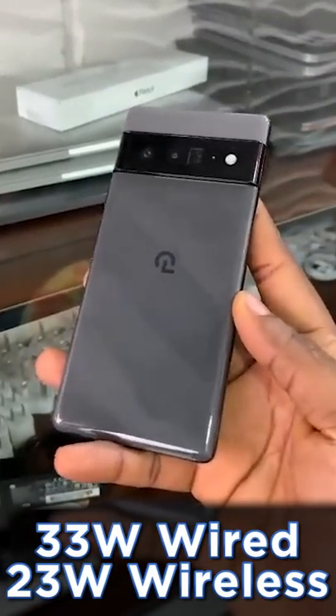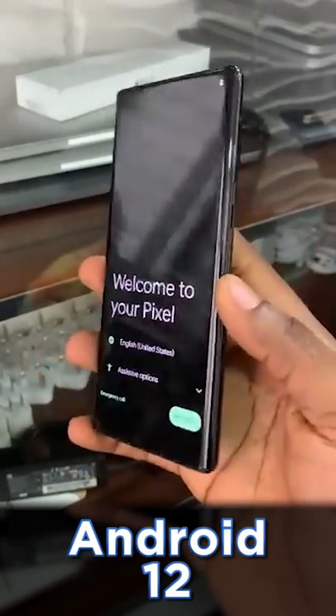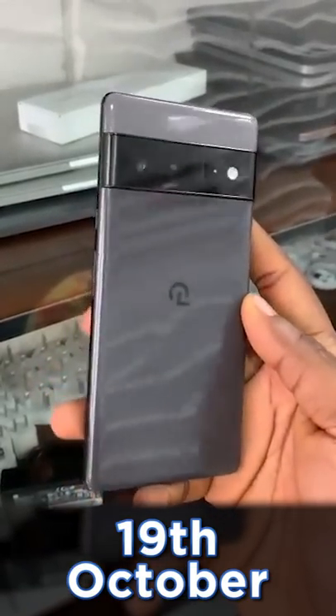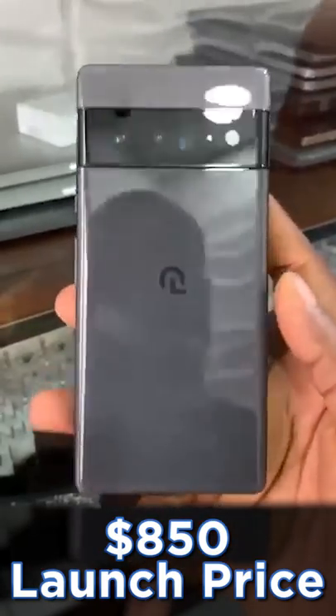It comes with a 5000 milliamp hour battery with support for 33 watt fast charging with wires and 23 watt wireless charging, and it will of course be shipping with Android 12 Material You. It's launching on the 19th of October and while the price hasn't been leaked yet, it's estimated to start from $850.